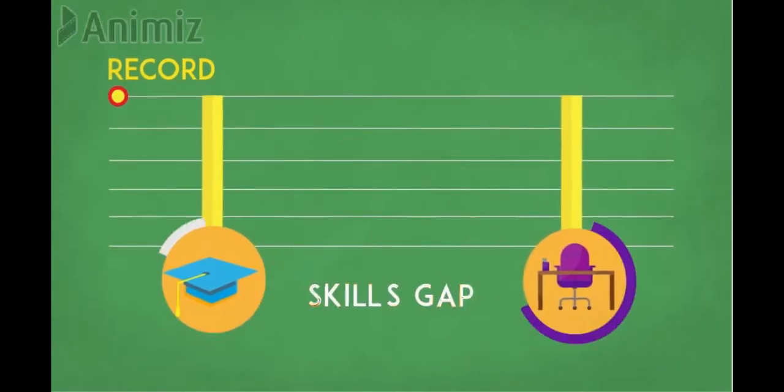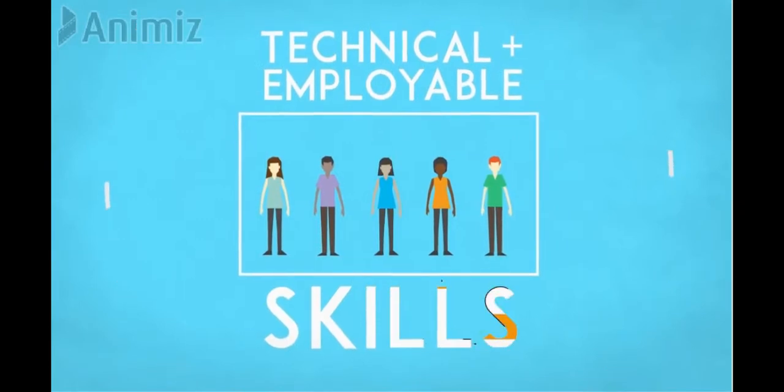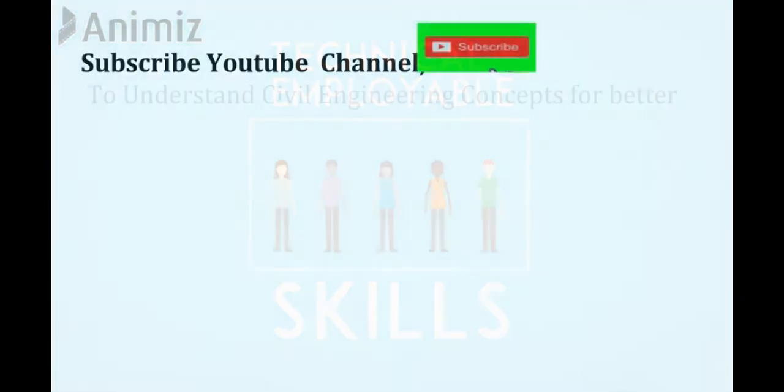But statistics tell a different story. This is known as the skills gap. You must have the technical and employable skills industry requires in order to compete for jobs within your chosen field.